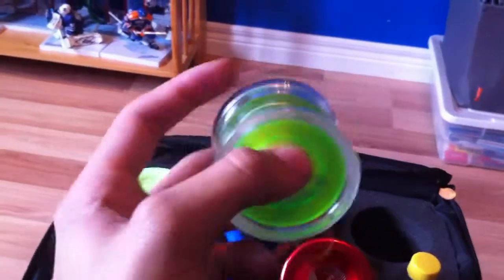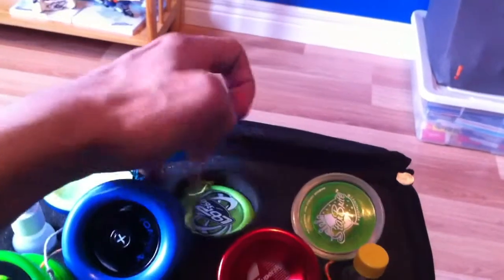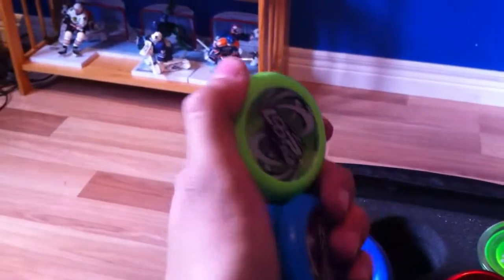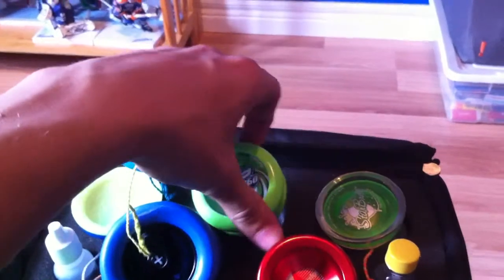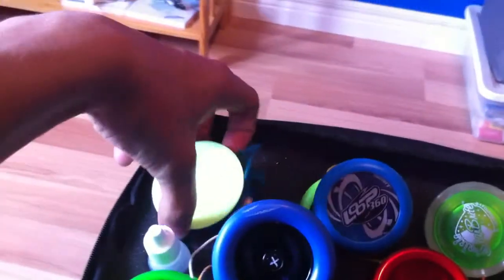Next I have a pair of loopers — Loop 360s — the cheapest loopers out there. I mean you could get Duncan Pro-Yos, but I like the Loop 360s because they're from Yo-Yo Factory. They look really nice and they're very good for beginner 2A players.